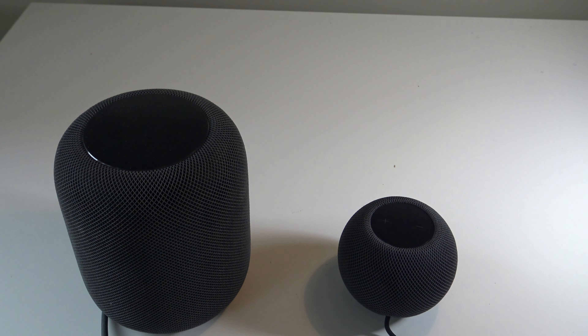Hey guys, what's up? It's AppleCritics from AppleCritics.com. In this video, I'm going to be showing you the HomePod Mini versus the HomePod and just giving you my overall thoughts, opinions, and impressions.